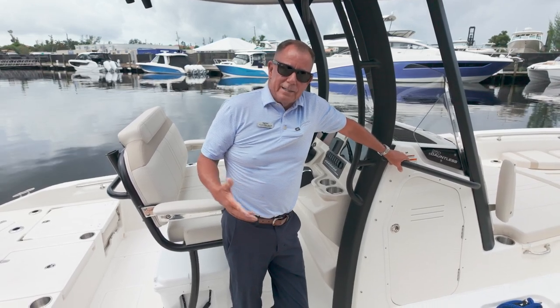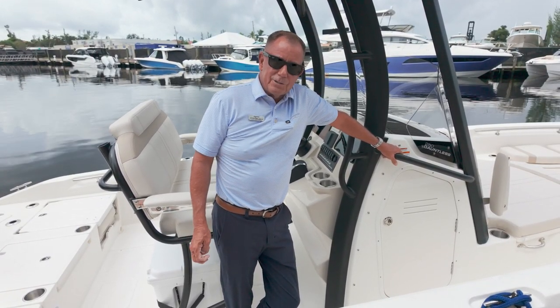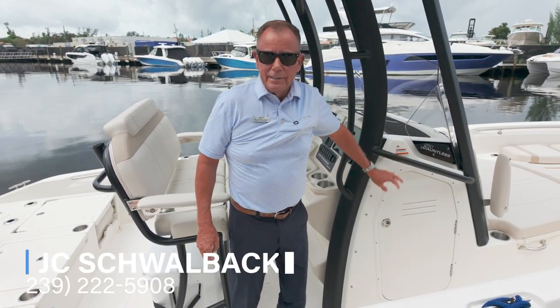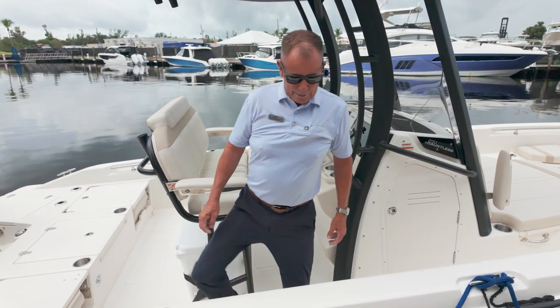My name is JC Schwalbach. This is the Boston Whaler 250 Dauntless. Come by Marine Max Fort Myers and take a look, or give me a call at 239-222-5908. Have a great boating day.